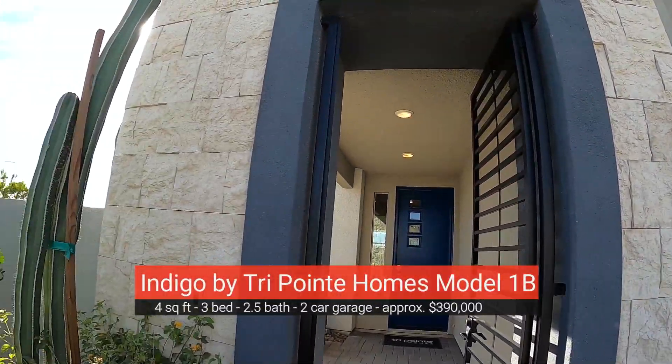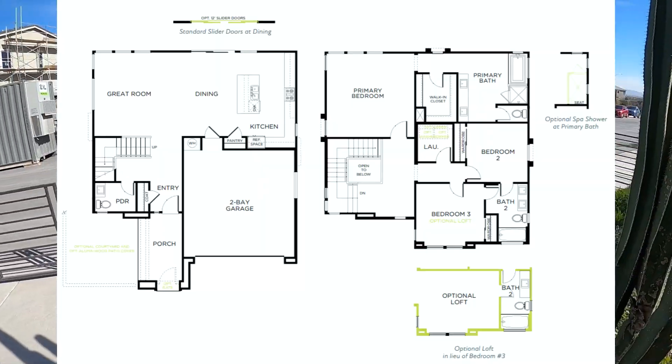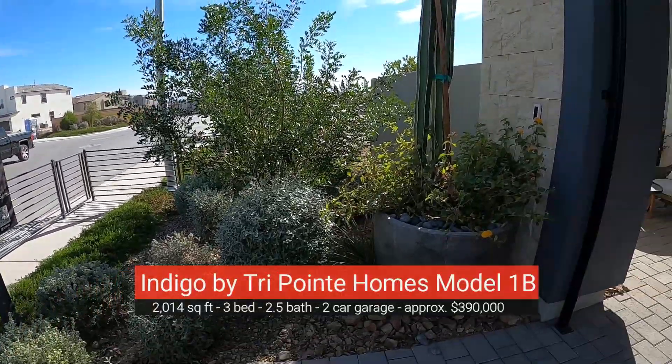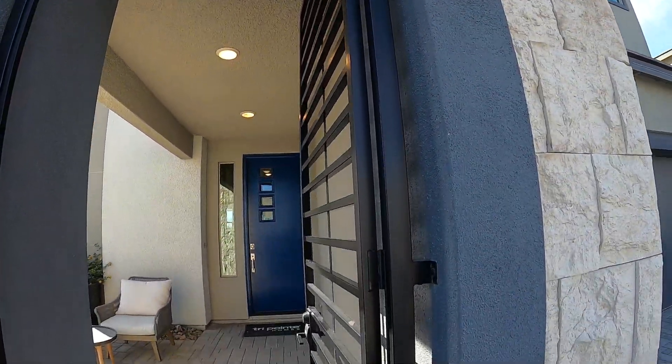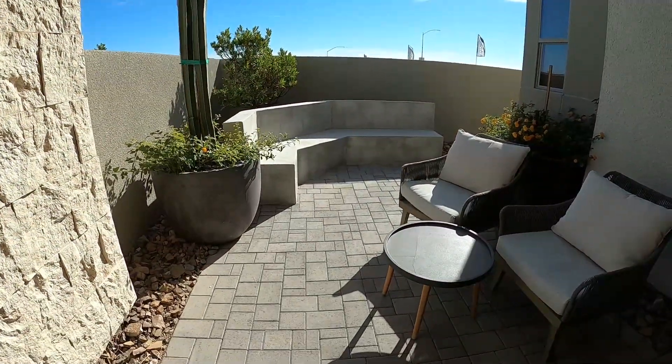So this first one — Indigo — this first one is going to be 1B. Beautiful steel entryway gate leading up to the front door here. Beautiful patio. Alright, let's check it out.